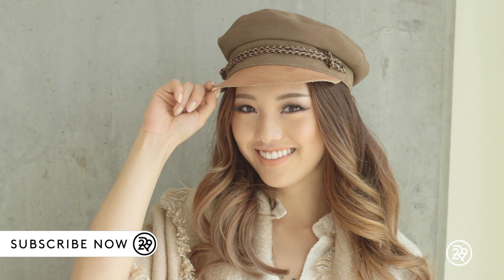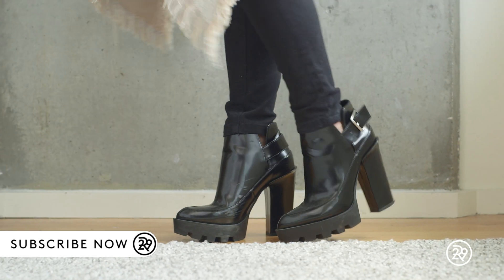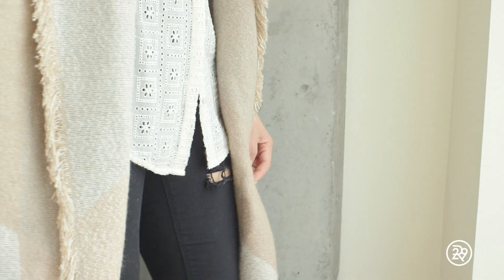The cap is from Brixton. The top and the shoes are both from Zara, and the busted, holey jeans are from ASOS.